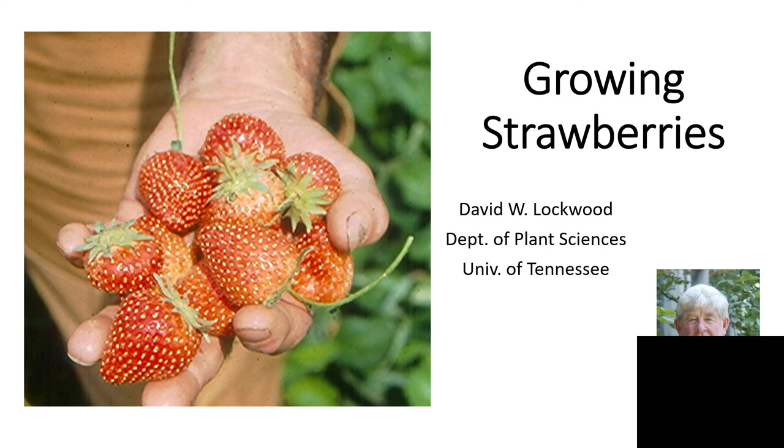Hi, I'm Dave Lockwood, extension fruit and nut crop specialist for the UT Institute of Agriculture. Today I'd like to talk with you about growing strawberries with special focus on organic production. Strawberries are one of our favorite crops — a good bit of that is due to the fact that they're the first to ripen in the spring of the year, after that long cold winter without any good locally produced fruit crops.